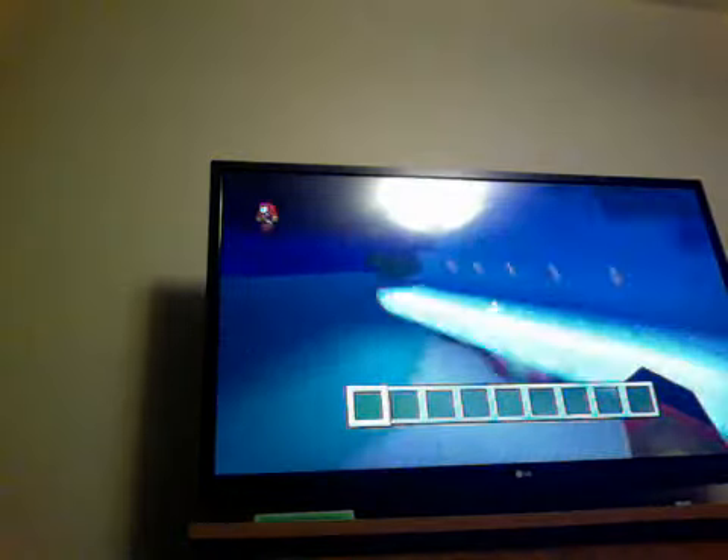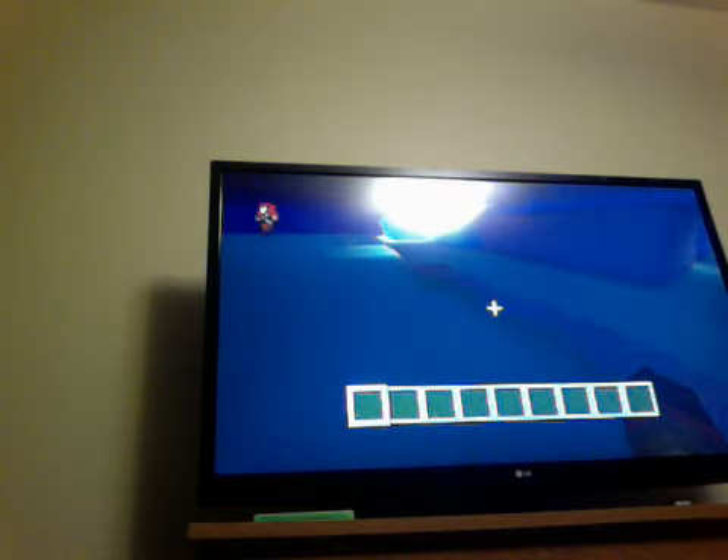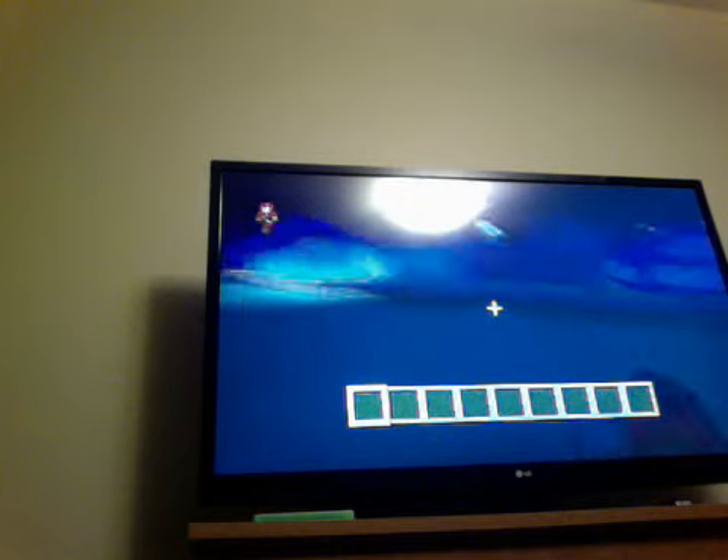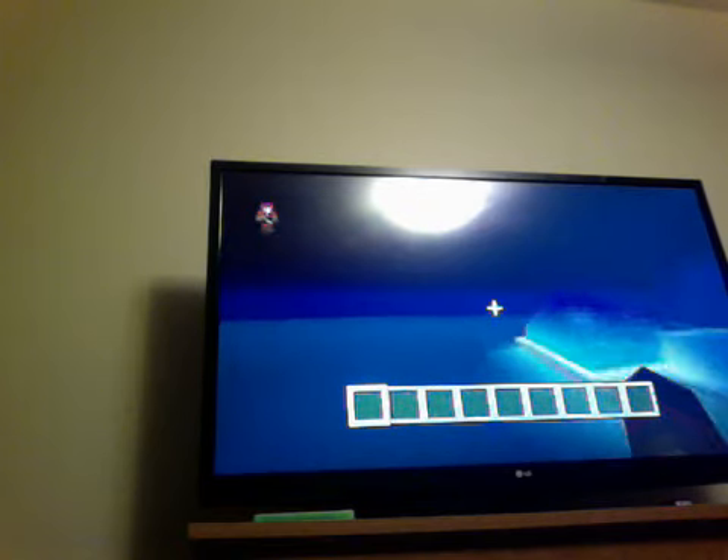I'm also working on building the theater now. There's some stuff I'm missing. Can you tell what's missing? I've built the shops over here. I'm gonna have to build the school and stuff soon. There's the bank, school, hotel, dentist, and then there's some stuff over here too.